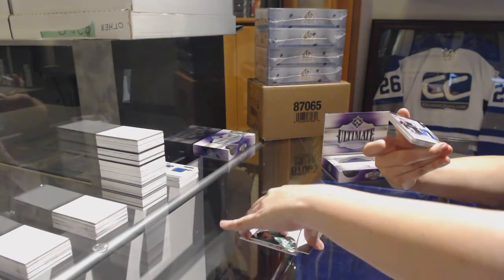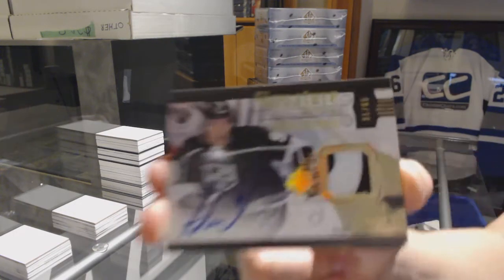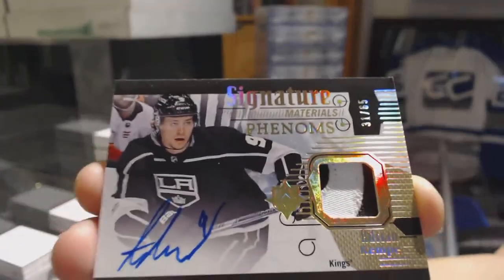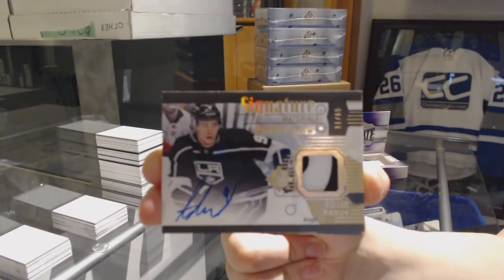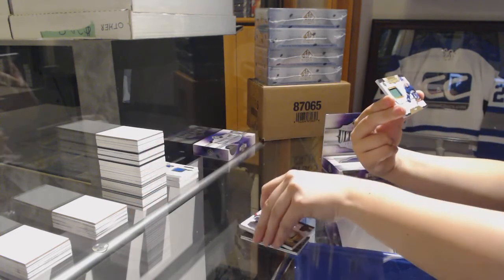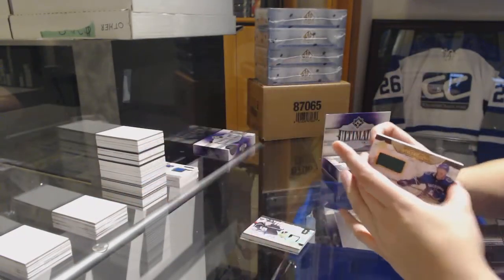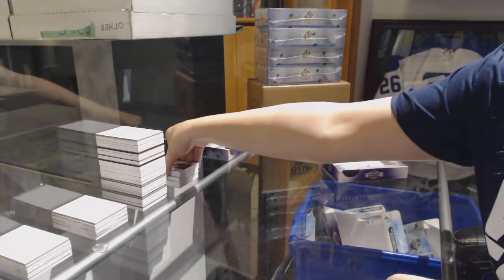We've got a Signature Phenom, Pajotto number 65 for the LA Kings — Adrian Kempe. And a rookie jersey for the Vancouver Canucks — Brock Boeser. Future Legacy jersey. Alright, time for last spot mojo, guys.